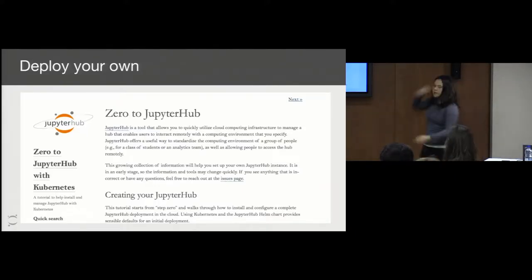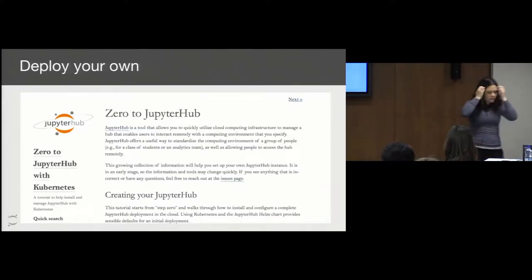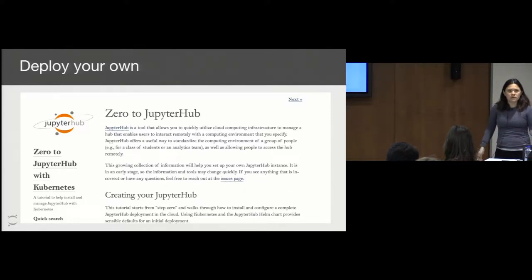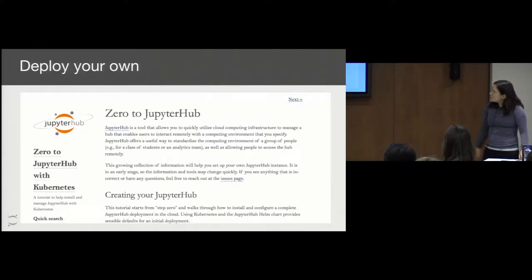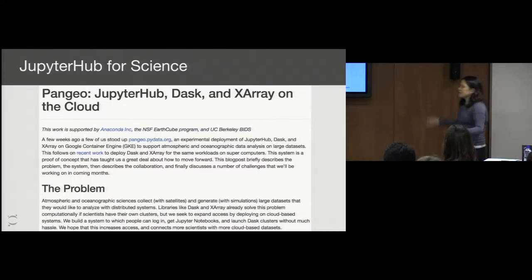If you want to scale up, we also have tools to do that with Kubernetes. We've used it for open education — we had an edX course that used similar tools that had thousands of students, taught by Berkeley. A lot of my colleagues are at Berkeley, so that's how we end up getting inspired by the need to create tools that can scale across large groups for education.